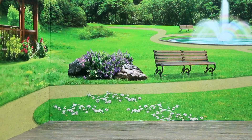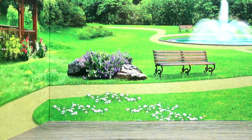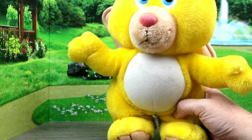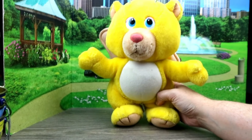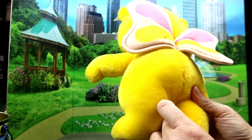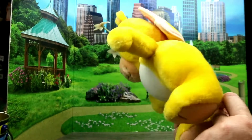Hey guys, welcome back to Crazy Toys Crystal! It's another thrift haul day. Before we get started, if you have not clicked that subscribe button, be sure to click it now and click that little bell so you'll be notified of future videos. Up first we have Butterbear from the Wuzzles — she's got her little antennas, so cute, and she has her little wings back here. She is made by Hasbro Softies.